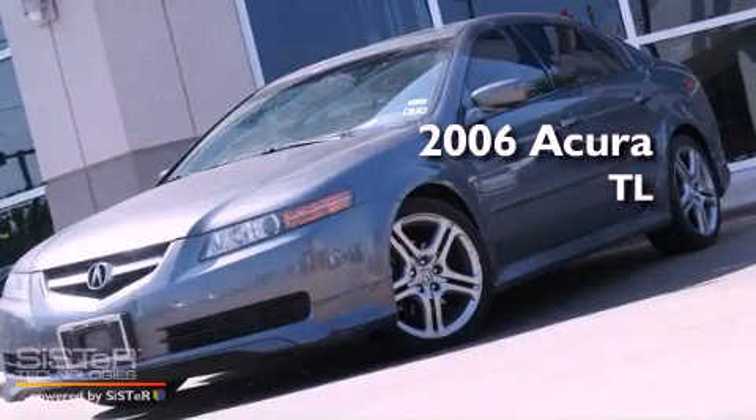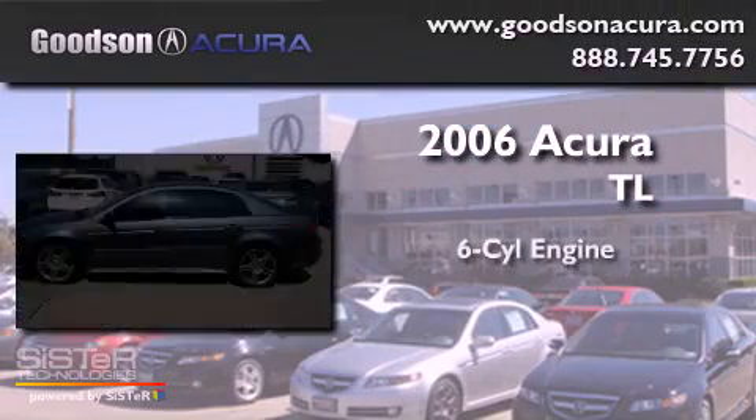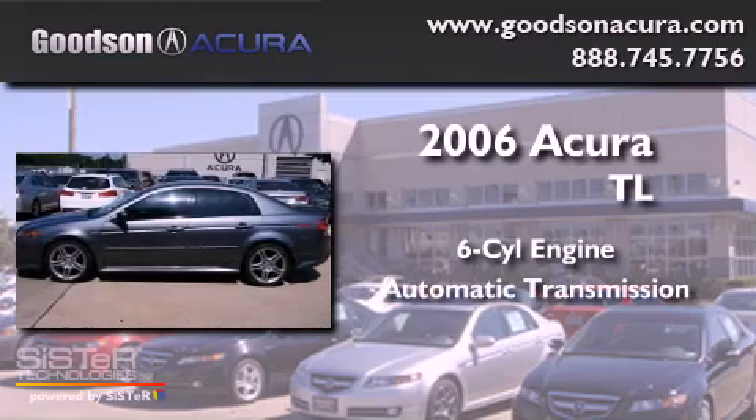This is a 2006 Acura TL. It has a six-cylinder engine and an automatic transmission.